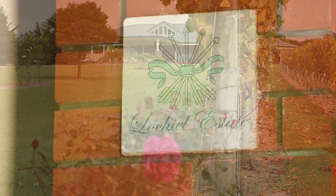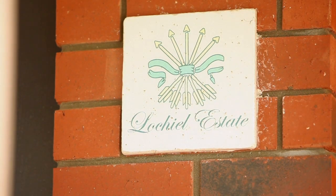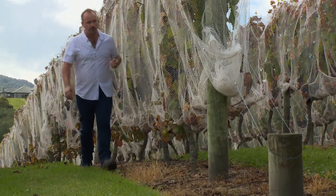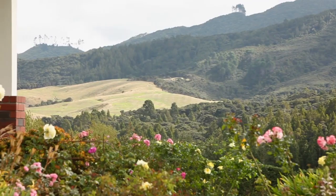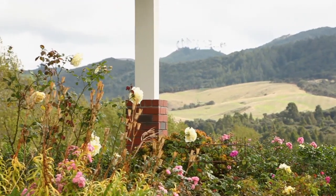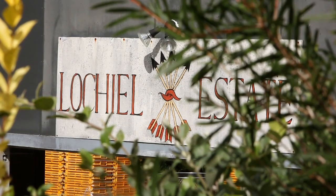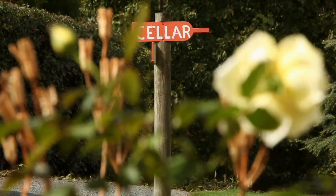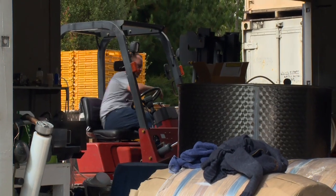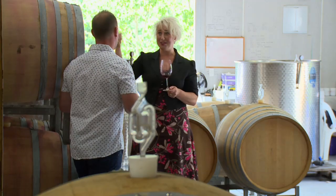So we're up here in Mangawhai at Lockheel Estate — how did this all come about? Back in 2002, I was just new in my career as a cellar hand and about to go to Europe to work there, and my folks decided it was their time in life to do something different, so between us we set up Lockheel Estate up here. And so you started making the first In Vivo wines here in this little winery, which is just down the driveway from your parents' house.